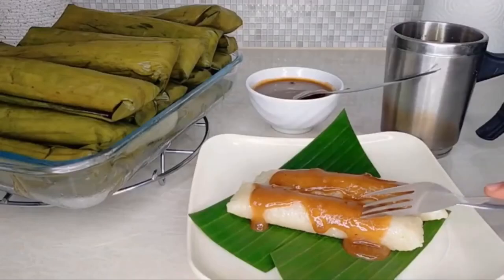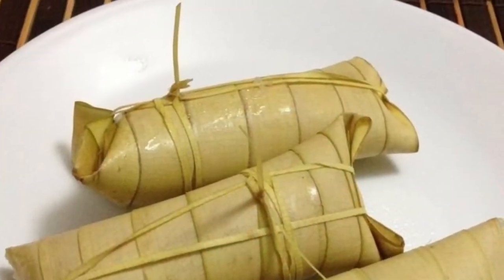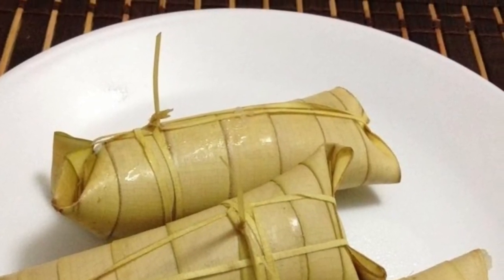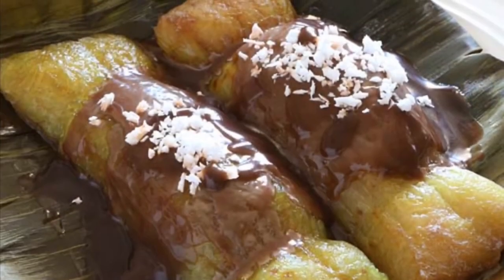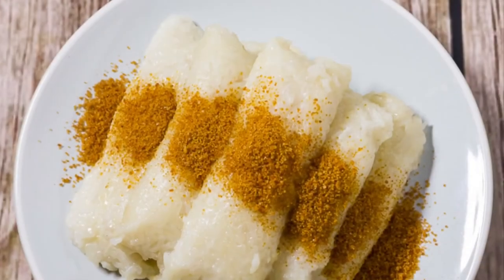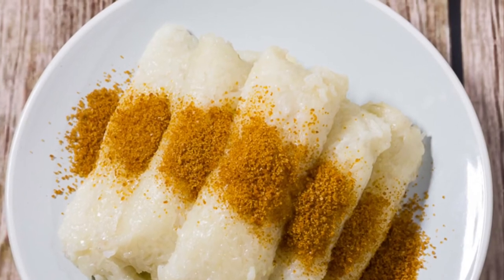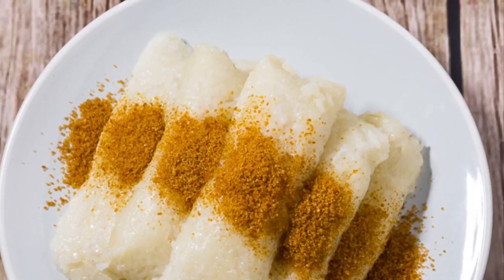Ninth on our list, Suman is a rice cake originating in the Philippines. It is made from glutinous rice cooked in coconut milk, often wrapped in banana leaves or coconut leaves for steaming. It is usually eaten sprinkled with sugar or laden with latik. Suman is also known as 'budbud' in the Visayan languages that dominate the central half of the country. A widespread variant of suman uses cassava instead of glutinous rice.